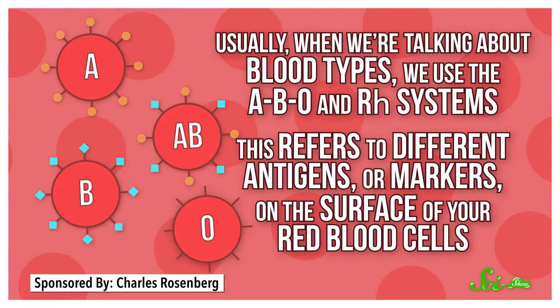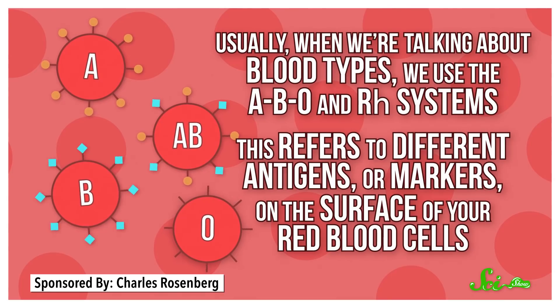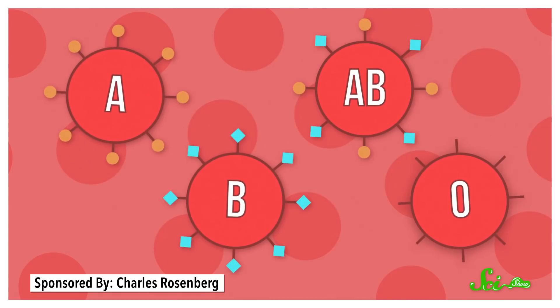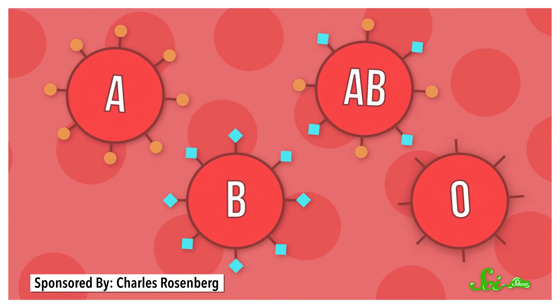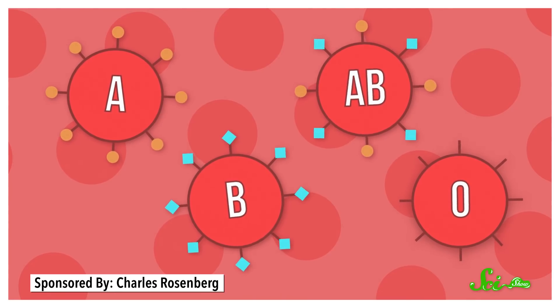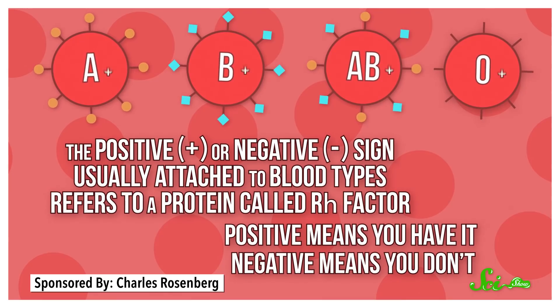Usually, when we're talking about blood types, we use the ABO and RH systems. This refers to different antigens, or markers, on the surface of your red blood cells. Type A blood has the A antigen, type B has the B antigen, type AB has both, and type O has neither. Meanwhile, the positive or negative sign usually attached to blood types refers to a protein called RH factor. Positive means you have it, negative means you don't.